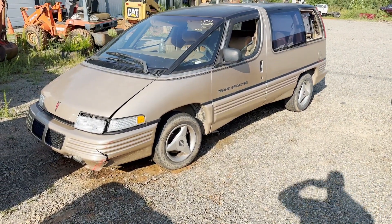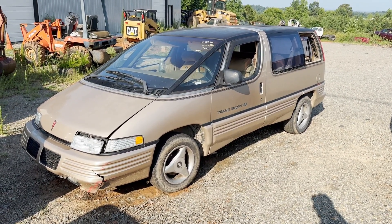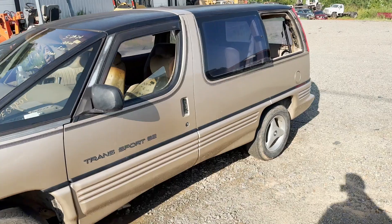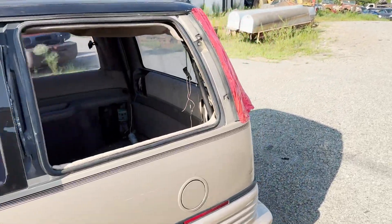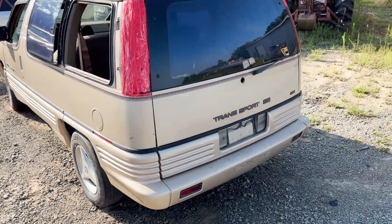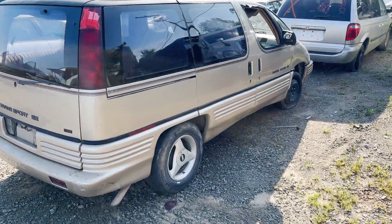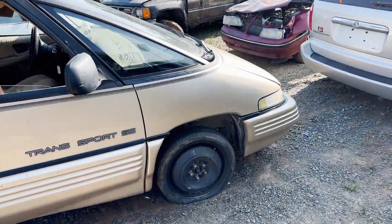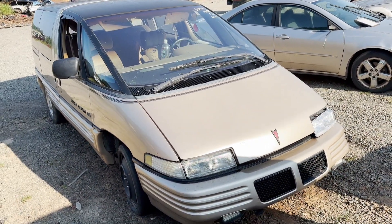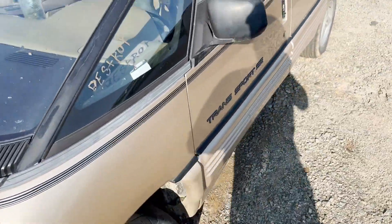Alright everybody, I was down here checking some cars to see what we're gonna keep and crush, and I came across this one. This is something you don't see anymore — a Pontiac Transport van. This is definitely an oddball van, we don't get these in very often. Very unique. This is actually going to be getting crushed because we'll never sell anything on this. I have not seen one of these in probably 15 years.